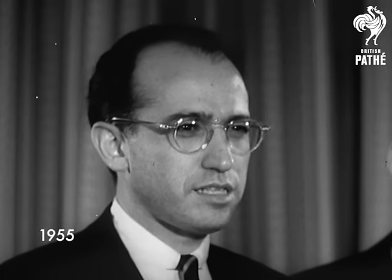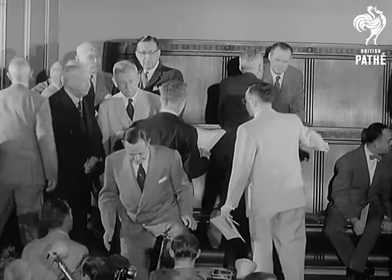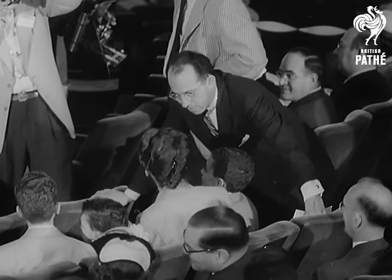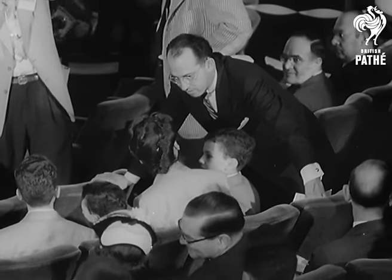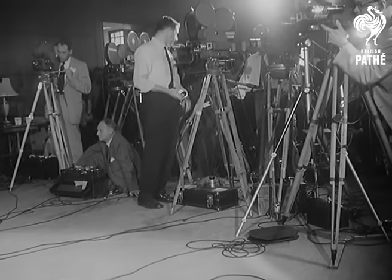Dr. Jonas Salk, discoverer of the first successful vaccine against infantile paralysis, gives the first official reports to a waiting world at the University of Michigan. Dr. Salk's own child was one of the two million children involved in tests of his vaccine. Tests which have ended for all time the threat of one of the world's most vicious diseases.